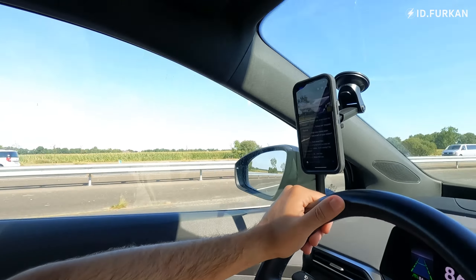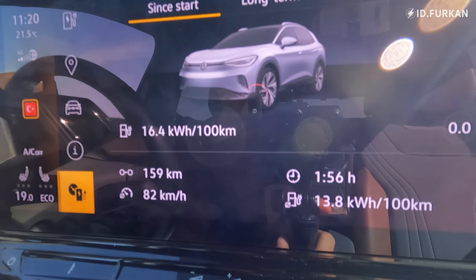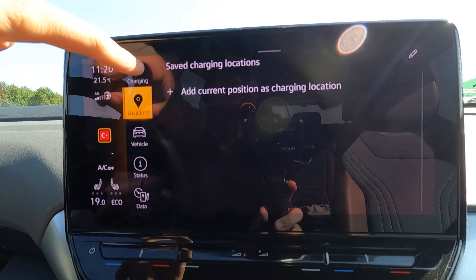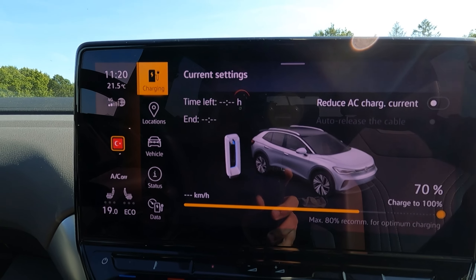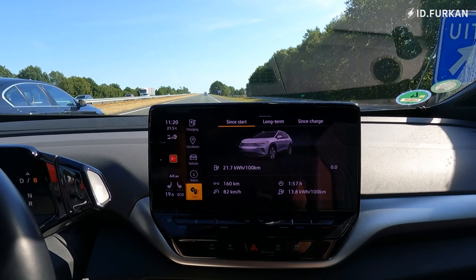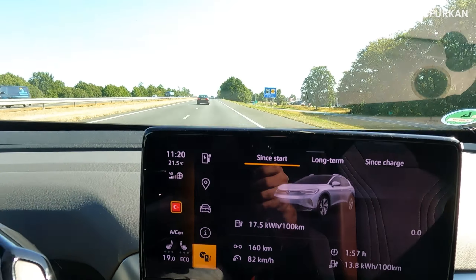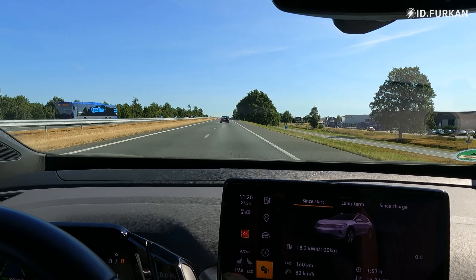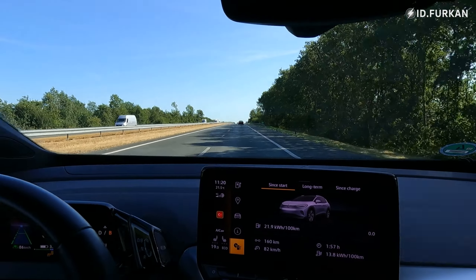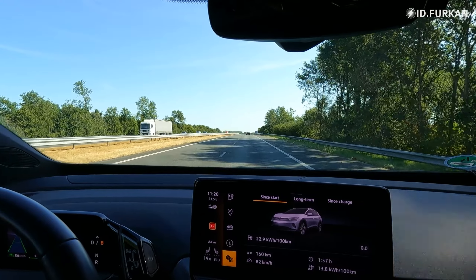At the two-hour update, we have driven 160 kilometers with a state of charge of 70%, so we've used around 53 kilometers per 10%. As you can see, we don't have a truck in front of us right now, so that has some effect on consumption. See you next hour.